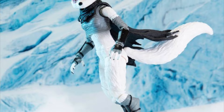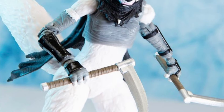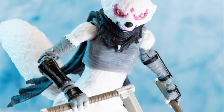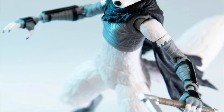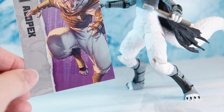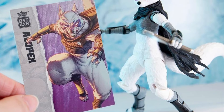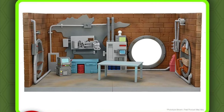Next, we have Best Action and their TMNT IDW Comics Alopex. I know a lot of people have been wanting a figure company to make this character, and she does look pretty awesome. I never got up to her in the comics, but I definitely want to get this whenever it releases. Her and Rat King should be releasing very soon.